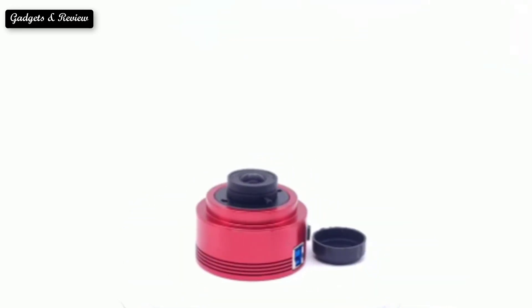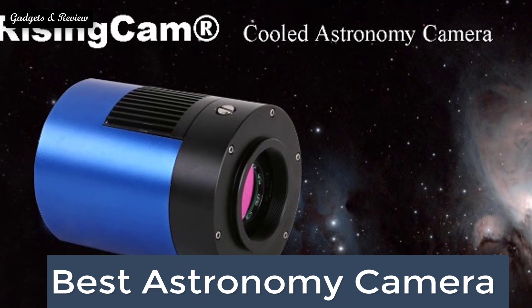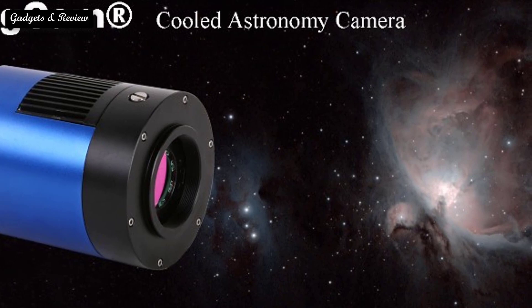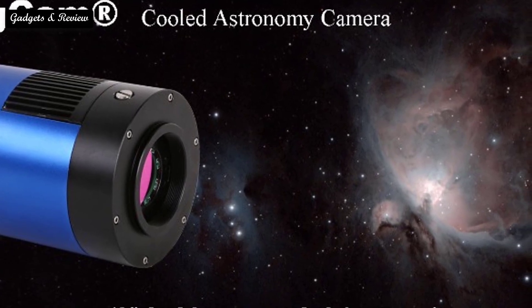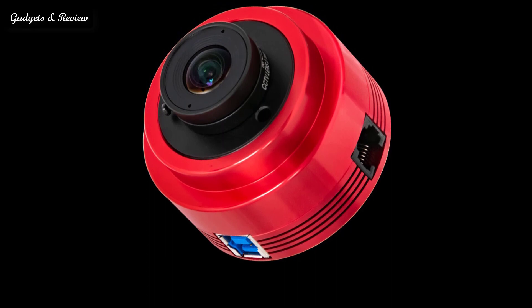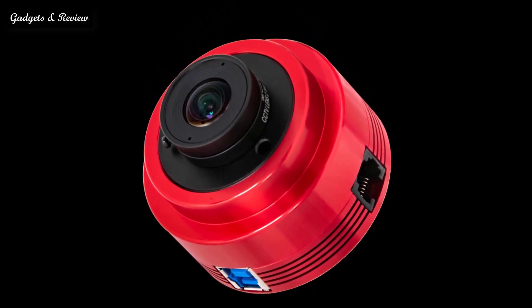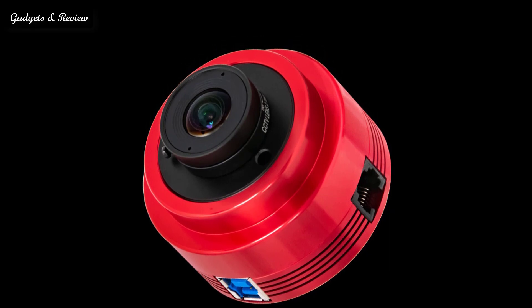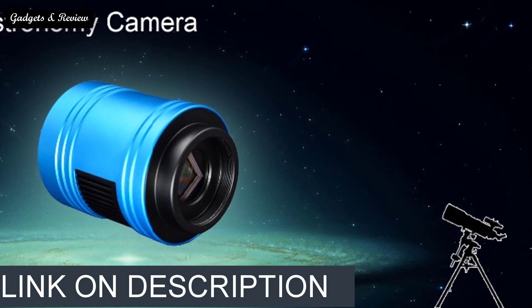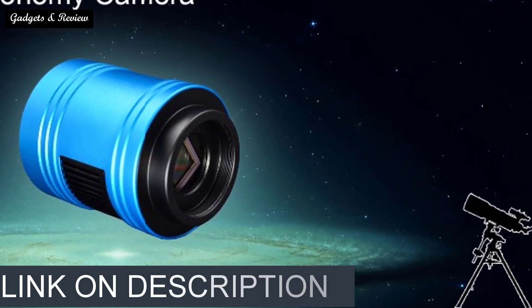In this video we are going to look at the top 5 best astronomy cameras available on the market. We made this list based on our own opinion, research, and customer reviews. We have considered quality, features, and value. We focused on lower to mid price options from brands you can purchase directly online, though we did include a couple of recommendations for more expensive astronomy cameras that our team of astrophotography camera testers loved. If you want more information and updated pricing on the products mentioned, be sure to check the links in the description box below.